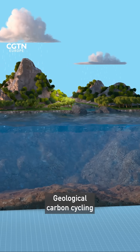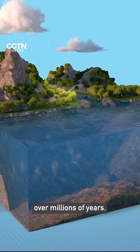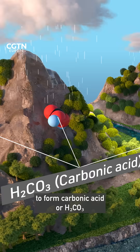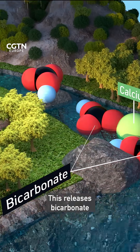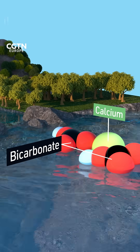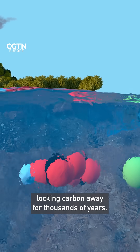Geological carbon cycling is how carbon moves between the earth's atmosphere, rocks, and the oceans over millions of years. Carbon dioxide mixes with rainwater to form carbonic acid, or H2CO3, which slowly breaks down rocks. This releases bicarbonate, calcium, and other ions which flow through rivers, eventually reaching the ocean, where the calcium and bicarbonate ions remain stable in the sea, locking carbon away for thousands of years.